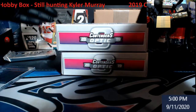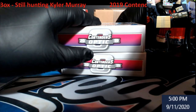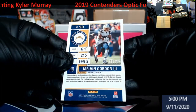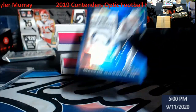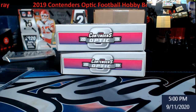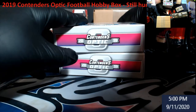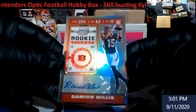First auto — nope, I lied. Blue Melvin Gordon, I thought it was an auto coming up — that'll be out of 99, Chargers. Then an auto: Bengals rookie ticket, Damian Willis.